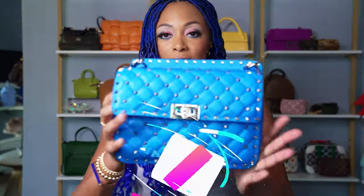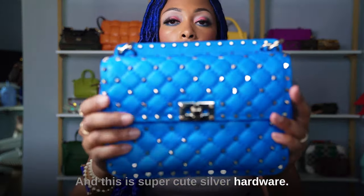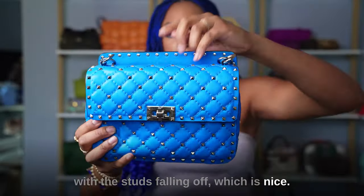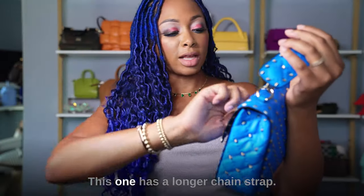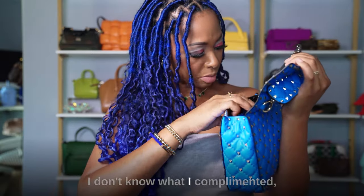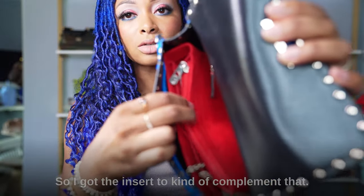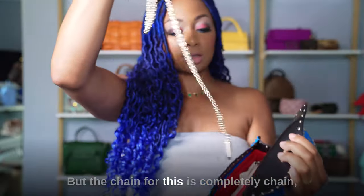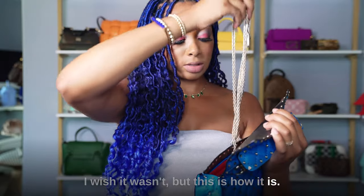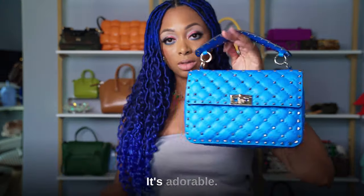Last but not least, one from Valentino. This is the medium Rockstud bag in neon blue — super cute with silver hardware. I haven't had any issues with the studs falling off. It comes with a longer chain strap — the entire strap is chain, which I wish wasn't the case, but it is a dressier bag so that's probably why. It has red leather on the inside with a red zipper, so I got a red insert to complement that. It's cute and adorable.